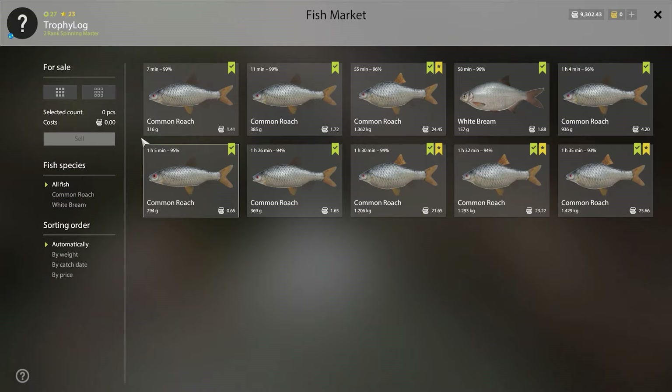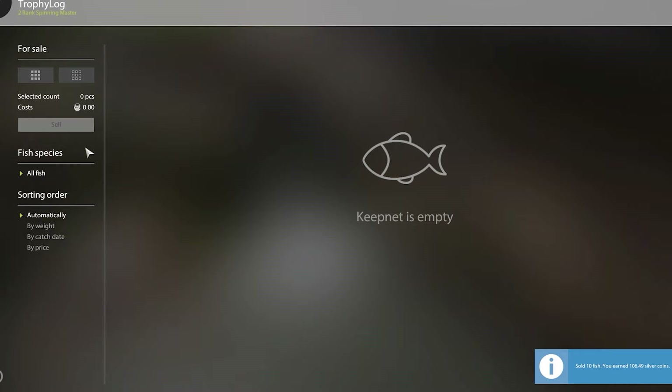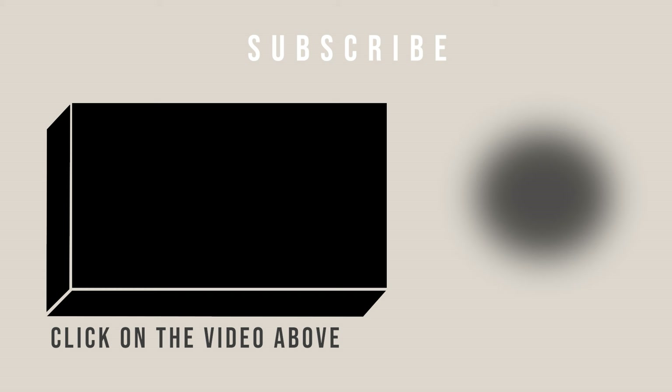I filled in an easy cafe order for 13 silver and sold the rest of my keep net for 106 silver. In total we made 119 silver, which is not too bad. If you guys like this video you might also like this one — take care, bye bye!